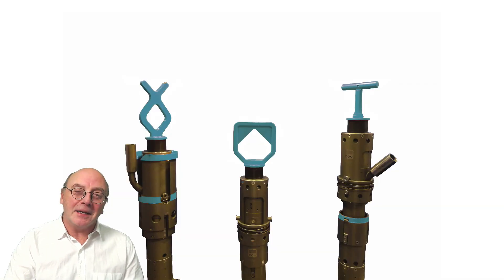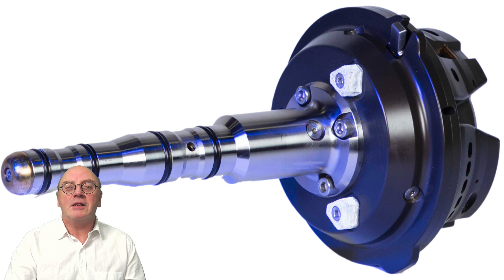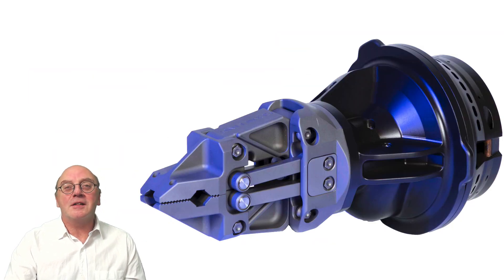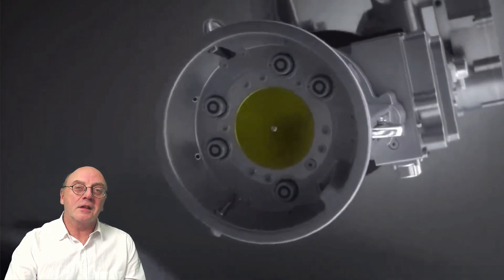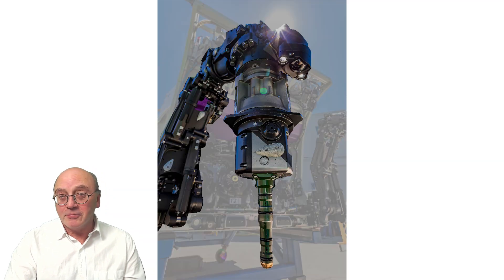Instead of using manipulator jaws to grab various tool handles, the new system that Schilling has pioneered effectively assimilates the tools into the manipulator arm. The new tool assemblies are engaged and disengaged at the wrist, and they've designed numerous interchangeable tools: torque tools, cutting devices, hub cleaner brushes, grinders, valve tools, and even parallel and finger jaws. Each latches onto the end of the manipulator arm through a unified interface, using a sophisticated bayonet movement to ensure all the internals align together. Attaching the tool at the wrist and not at the jaw fingers brings a considerable number of advantages.